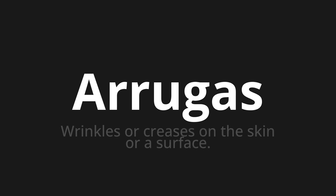Welcome to How to Pronounce. In today's video, we'll be focusing on a new word that you might find challenging or intriguing. So let's dive into today's word, which means wrinkles or creases on the skin or a surface.